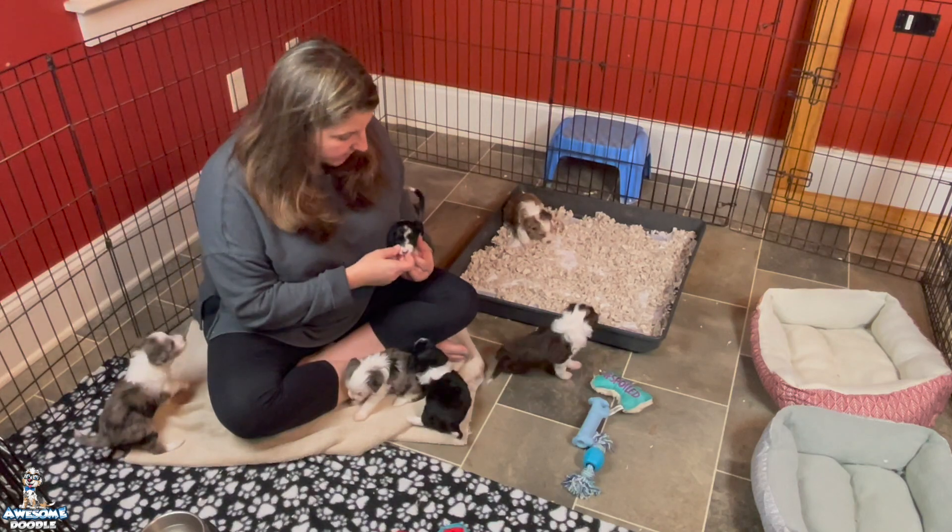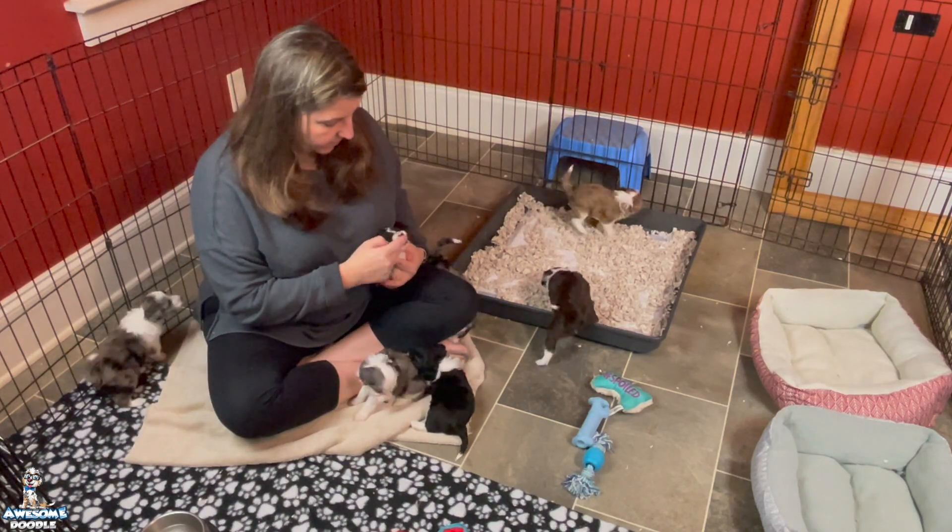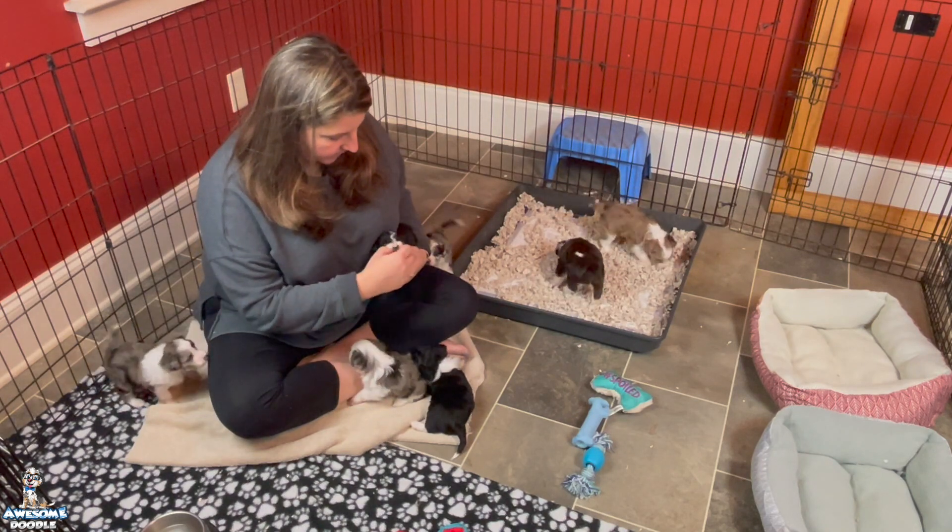All the puppies now have teeth. Riley is still waiting on her top teeth to come in but she's got some bottom ones — her bottom canines are in.